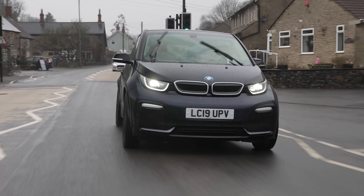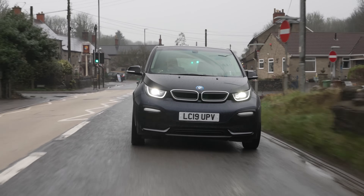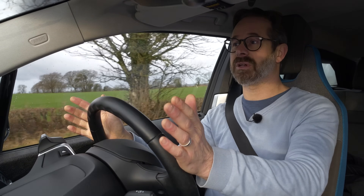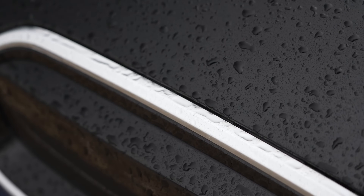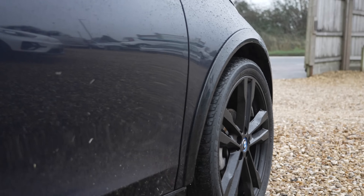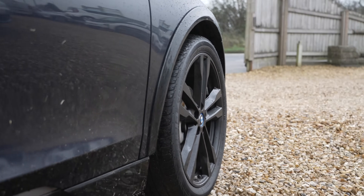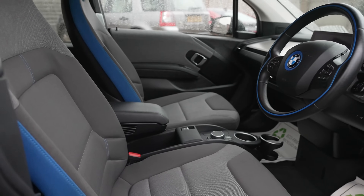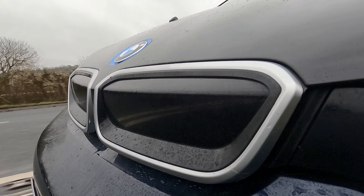How often you're going to need to public charge your car will vary a lot from person to person, depending primarily on your driving lifestyle but also on the range of your electric car. I think every EV owner should have at least a basic understanding of public charging, even if they rarely or never plan to use it, as public charging is what enables your EV to be used like a traditional car capable of any journey no matter how long it is.